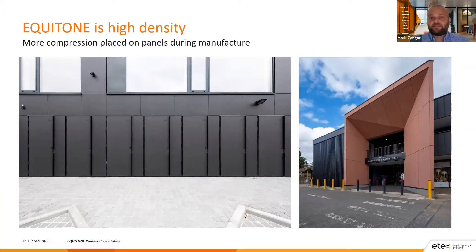Equitone is high density — more compression is placed on the panels during manufacture, which is really important for facades in high-traffic areas subject to impacts from people or things like shopping trolleys. Because everything is squeezed closer together to create that high-density panel, the panels are able to cope with shopping trolleys running into the facade or people bumping into it. We can also incorporate closer top-hat spacings behind the panel, including dummy top hats, to ensure extreme impact resistance and provide a very strong wall.